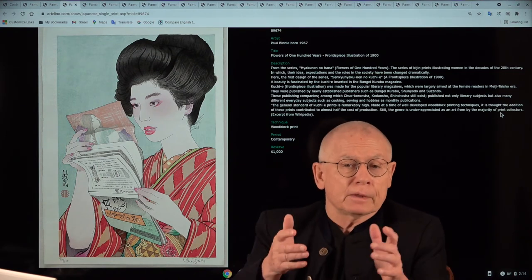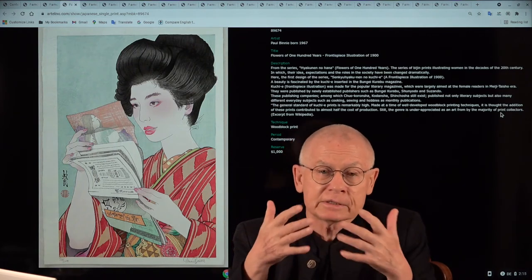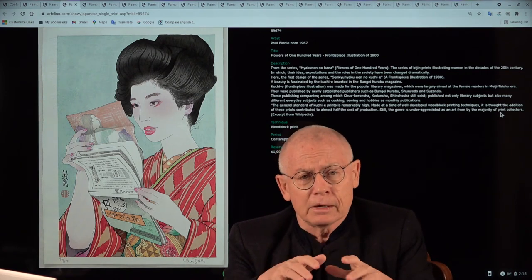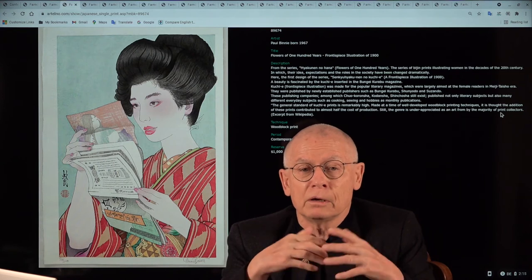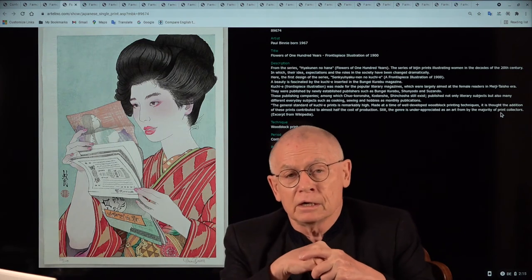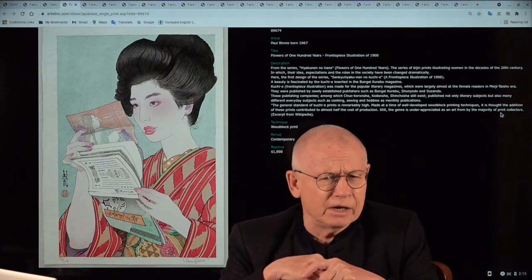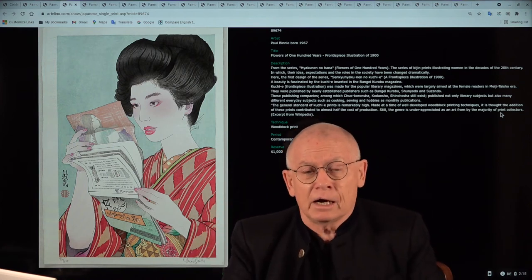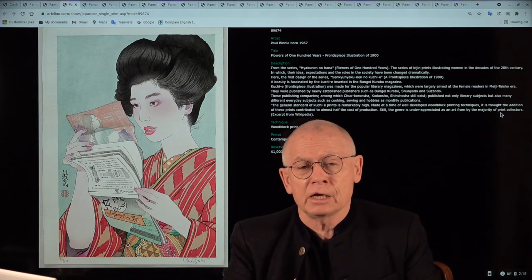Paul is a nice guy, and therefore he wrote an explanation about this print — what Kuchi-e are. I think the best idea is to read just two paragraphs of what Paul Binney wrote about the subject and background of this print. And because my pronunciation is kind of Bavarian style, I propose that I ask my computer notebook to read. Okay?